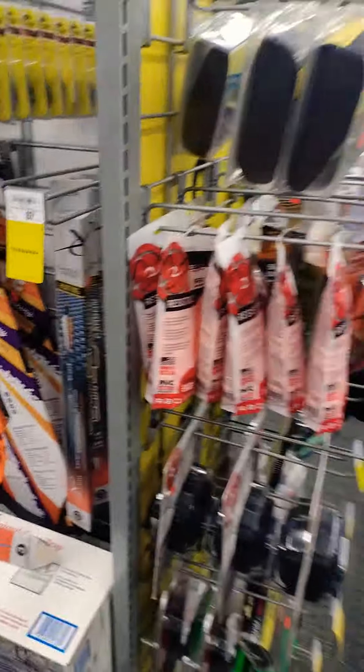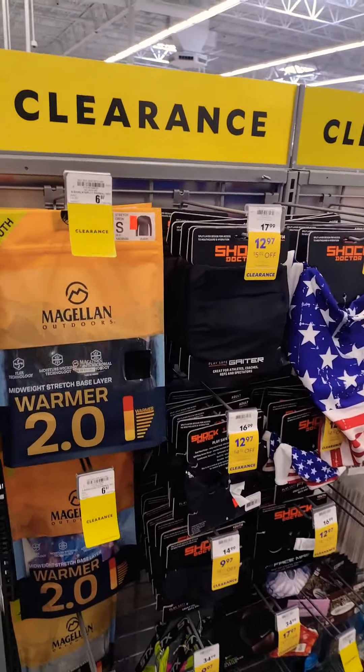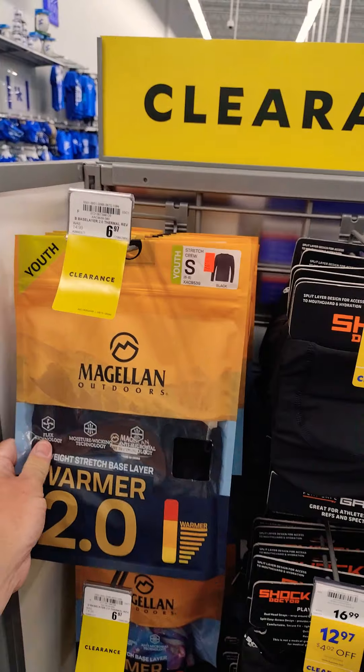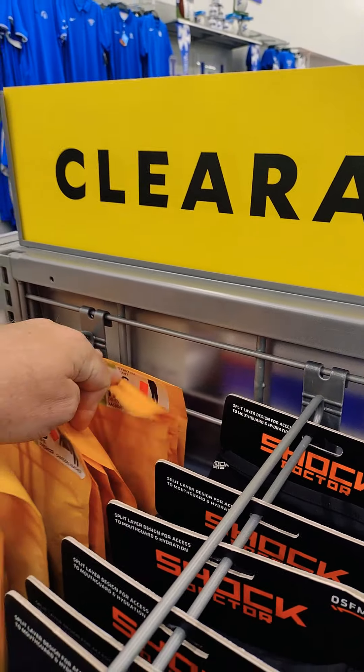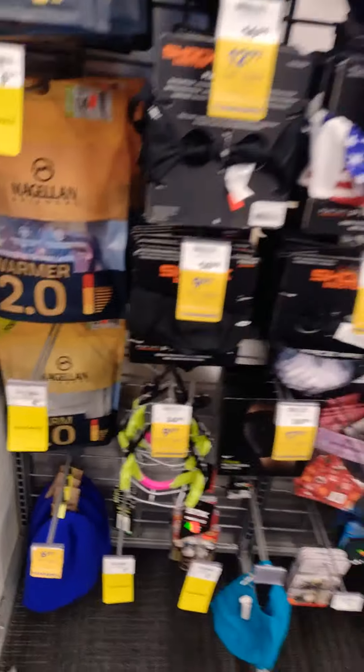Y'all check it out, might be something here that you like or need. Looks like some long handles — all use sizes for little ones: medium, small down there. Just different things, sports stuff.